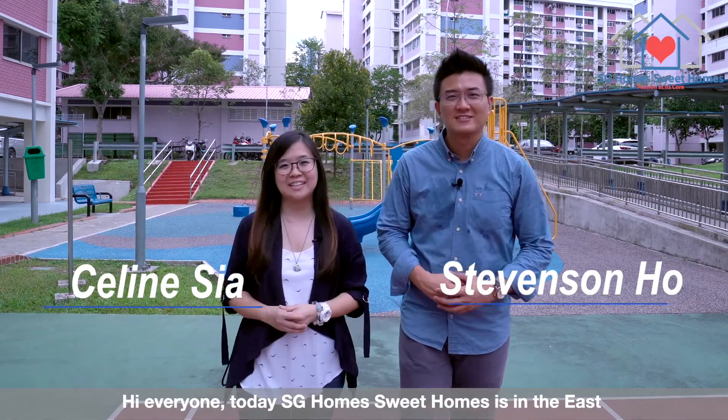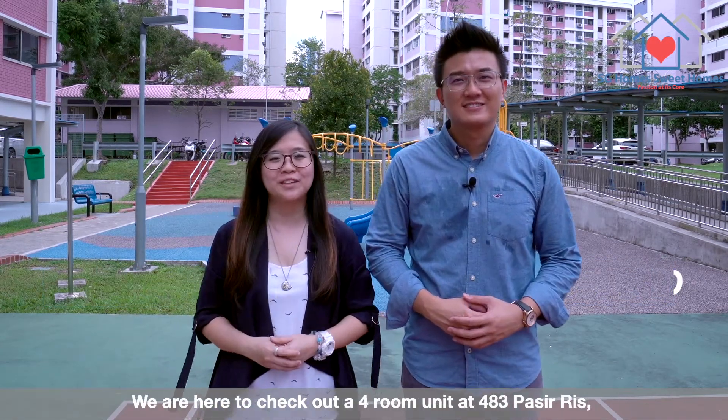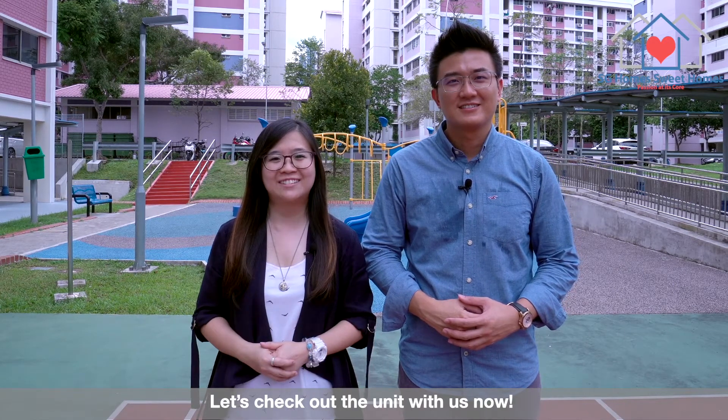Hi everyone! Today SG Homesuit Homes is in the east. We are here to check out a 4-room unit at 483 Busteries. Let's check out the unit with us now. Let's go!